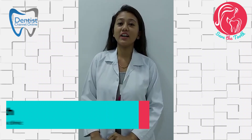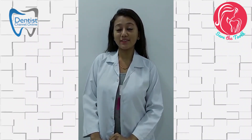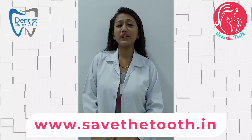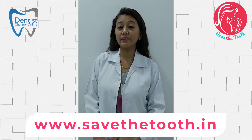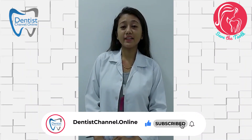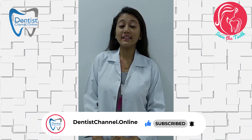Today I will be talking about the signs that show that your gum needs help and the few measures to be taken to get good oral hygiene and good oral health. Whenever you are brushing your teeth and you feel that there is bleeding from your gums, or if your gums appear reddish, swollen, inflamed, or if there is bad breath — that is halitosis — then these are the alarming signs that show that you need to visit a dentist.